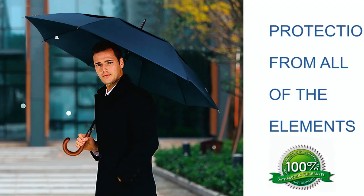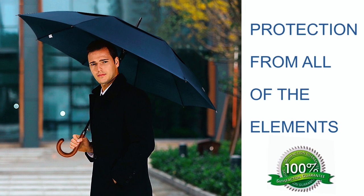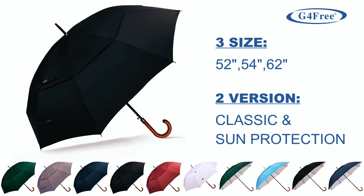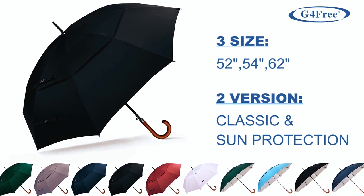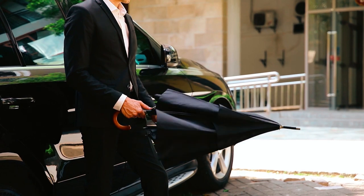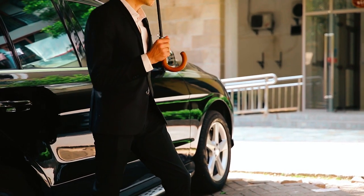The double canopy-vented windproof structure reduces the risk of flipping, and it comes with a protective sleeve for storage. This umbrella is available in standard 52 inches and large 62 inches sizes, both of which can auto-open in just one second, providing timely protection in a downpour.